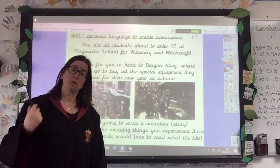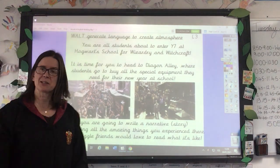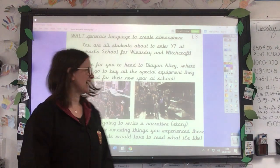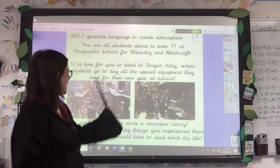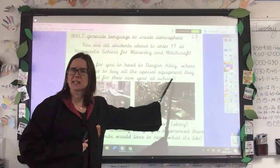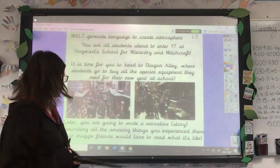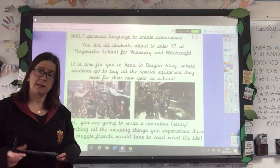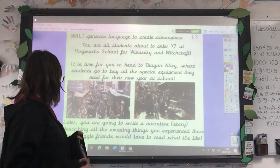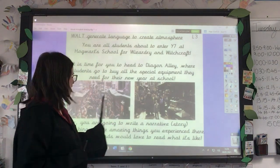So as I've already told you, you are all students this week and next week, about to enter year seven at Hogwarts School for Witchcraft and Wizardry — quite hard to say that! It's time for you to head to Diagon Alley, where students go to buy all the special equipment they need for their new year at school. Later in the week, you're going to start writing a narrative, which is just a story, describing all the amazing things you experienced in Diagon Alley.